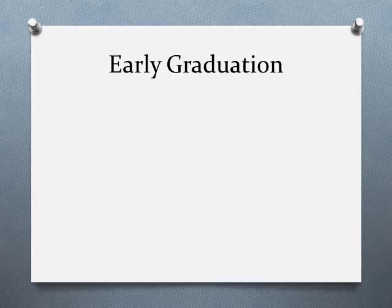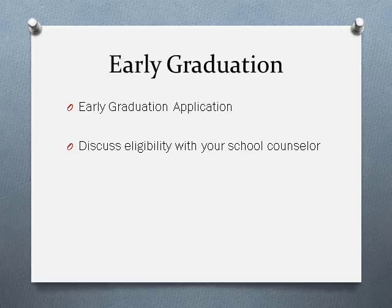Students who will earn 24 credits at the end of their seventh semester of high school are eligible for early graduation. Students must meet all requirements and credits by the end of first semester of senior year to be considered an early graduate. Students interested in graduating early must submit an early graduation form by March 15th to the Student Services Office. Early graduation requests made after March 15th will need to be approved by the District 100 School Board, so it is important that you talk to your counselor and your parent or guardian early about this option.